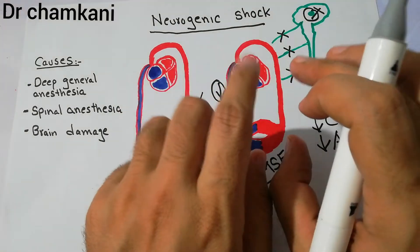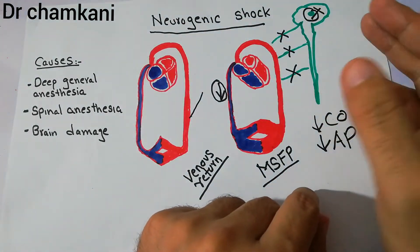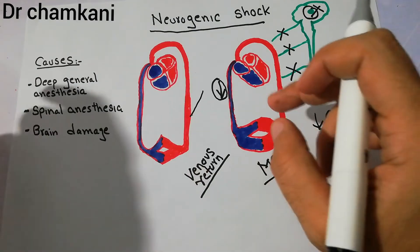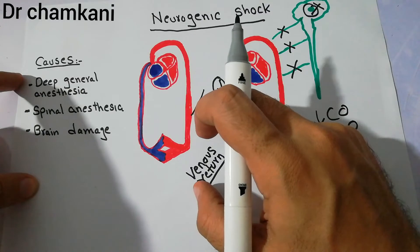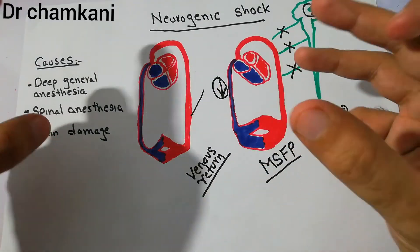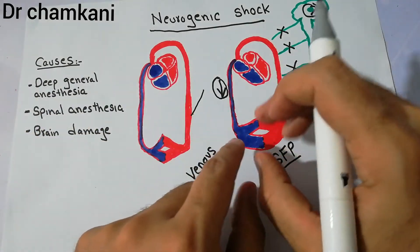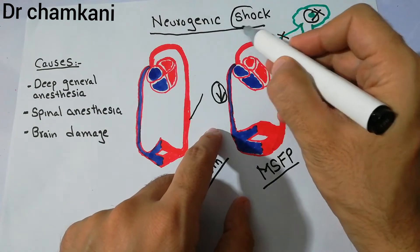When arterial pressure falls, the supply of nutrients like oxygen, glucose, sodium, potassium, calcium, etc. to the tissues decreases. So in neurogenic shock, loss of tone increases vessel capacity, a large amount of blood is accommodated in the vessels, and it presents like shock.